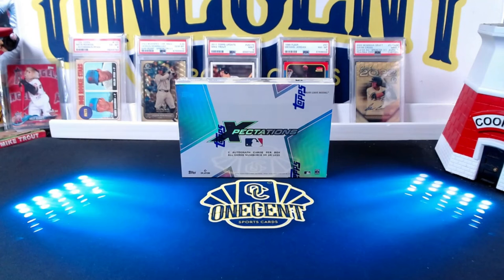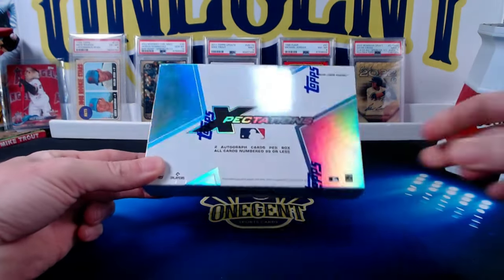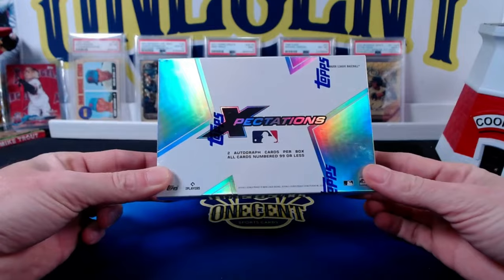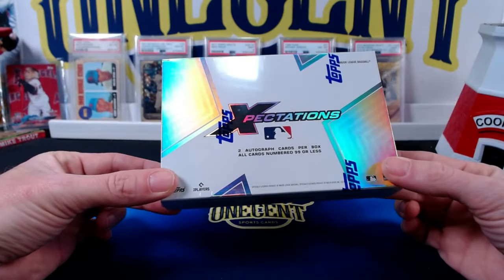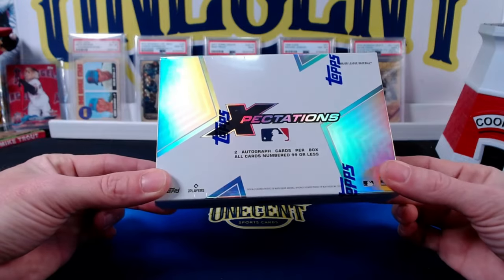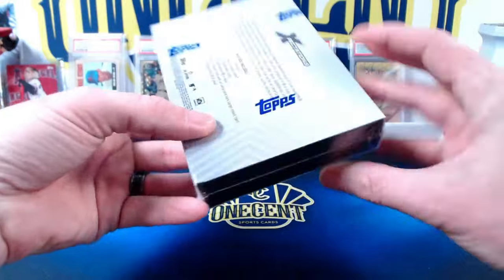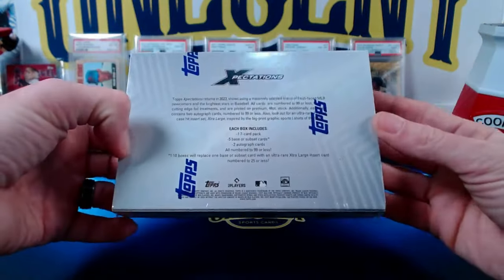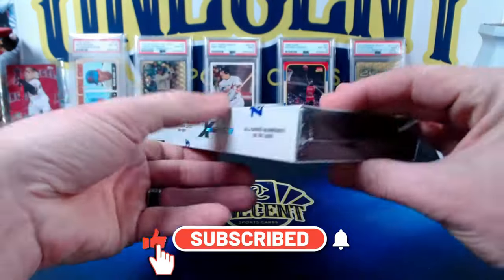Hey everyone, welcome to One Cent Sports Cards YouTube channel. Today I'm going to be opening up a box of the brand new 2023 Topps Expectations. We're going to put this box into the eBay challenge. It is a Topps online exclusive. You're guaranteed to get two autographs and all the cards are numbered to 99 or less. It's only one seven-card pack, so we'll see what we get out of here.